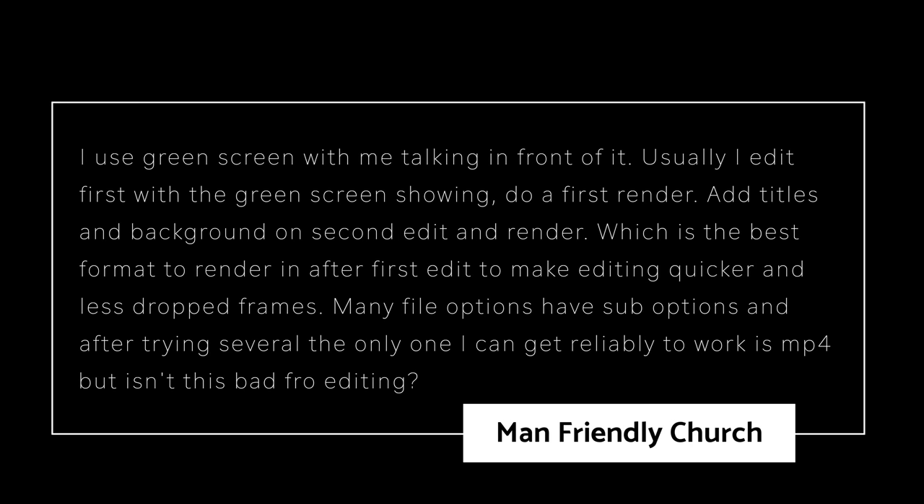Our last question is from Man Friendly Church: 'I use the green screen when talking in front of it. I usually edit with the green screen showing, then do a render, add titles and background, and then do another render. What's the best format to render in after the first edit to make editing quicker and reduce drop frames? The only format I could get to reliably work was MP4, but it's not the best for editing.' What I highly recommend here is converting to Apple ProRes 422. It works very well — usually butter smooth. With my Ninja V when I'm recording, I'm outputting to Apple ProRes 422, so I don't have to do any transcoding and can edit right off the SSD. This is something you might want to consider — getting a Ninja so that right out of camera you're ready to go with Apple ProRes 422 and shouldn't have any drop frames whatsoever.